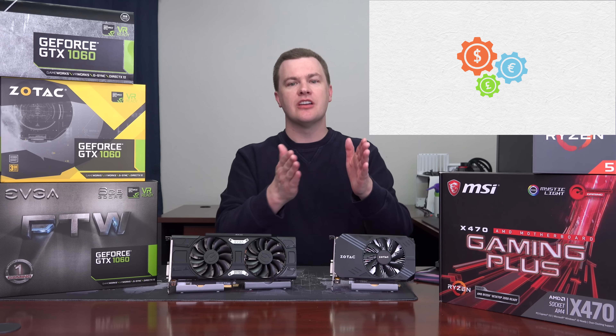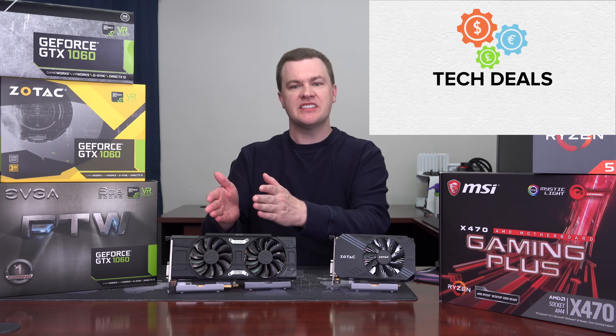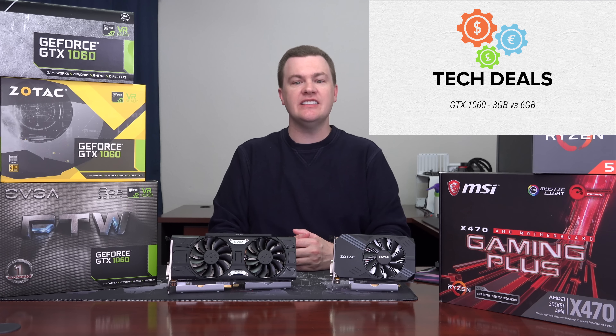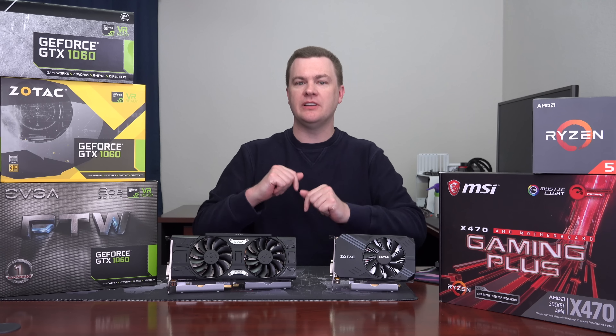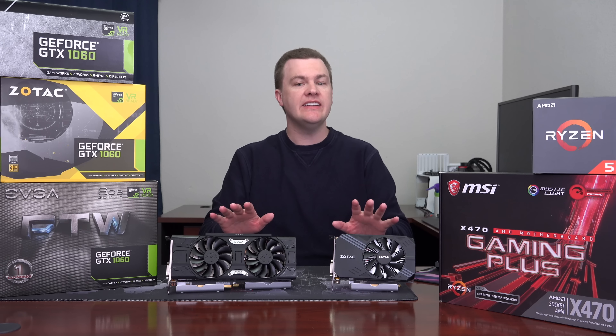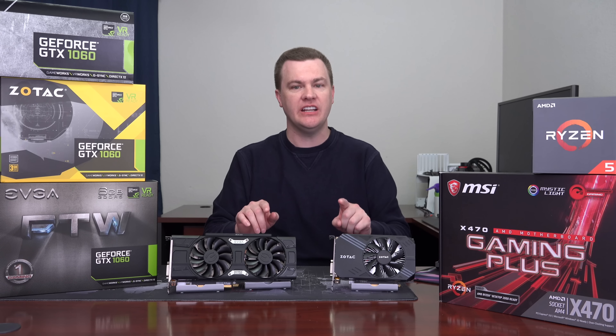Hello and welcome to TechDeals. 3GB versus 6GB GTX 1060 — which should you buy in 2018? Will these still play AAA games at high detail? 1080p and 1440p benchmarks in this video.